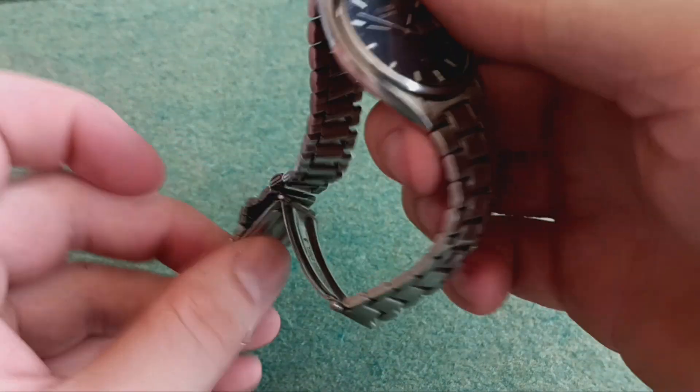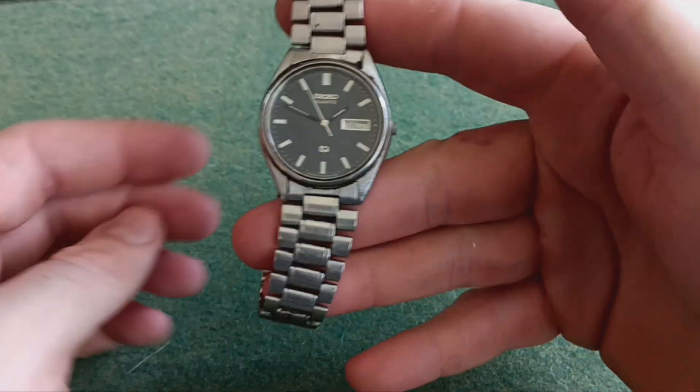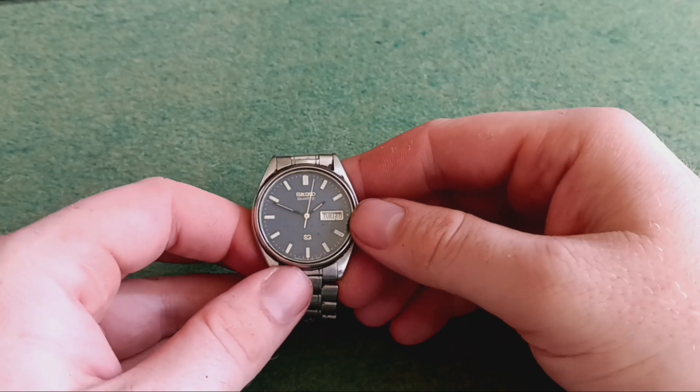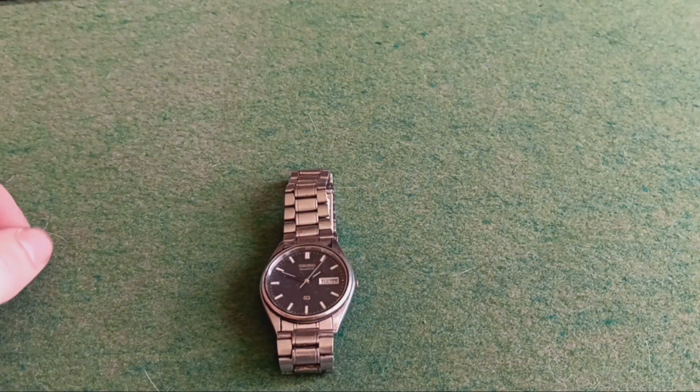I do like Seikos, so I do like to find a new Seiko for the collection — especially vintage Seikos. Anyway, hope you enjoyed the video. Thanks for watching and have a great day.